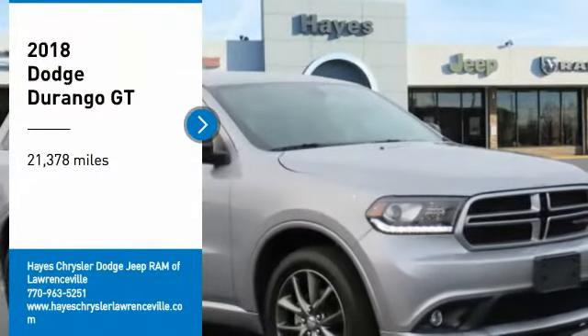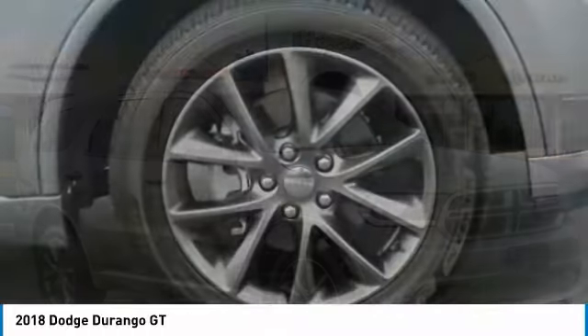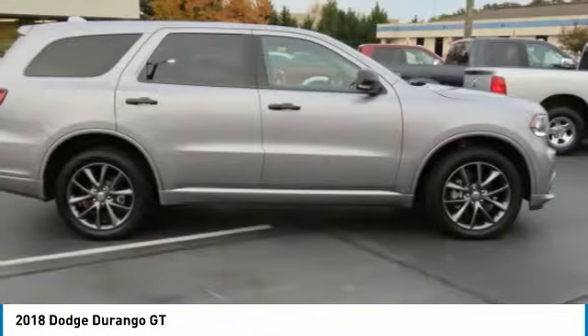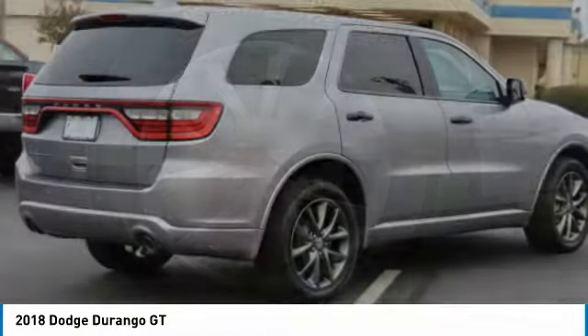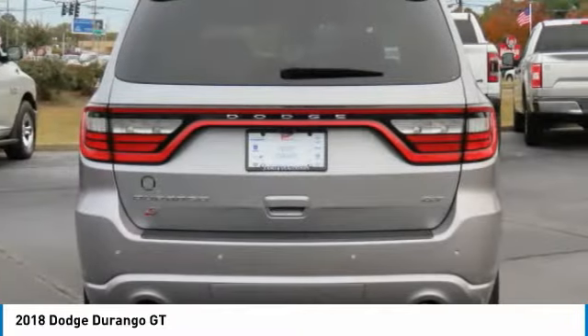You are going to love the 2018 Durango. The Durango allows you and your family to travel in style and comfort. It offers more interior room than most mid-size SUVs and has an available third row of seating. Underneath are sturdy body-on-frame mechanicals and the option for a powerful V8 engine.